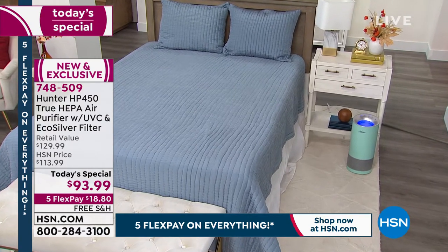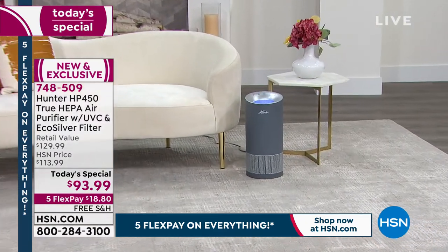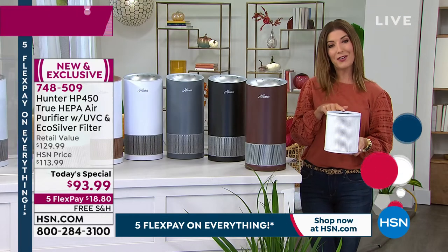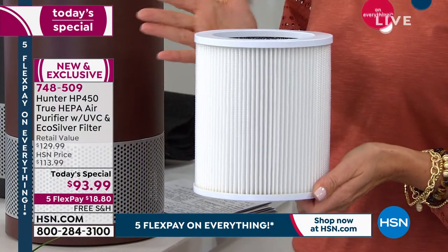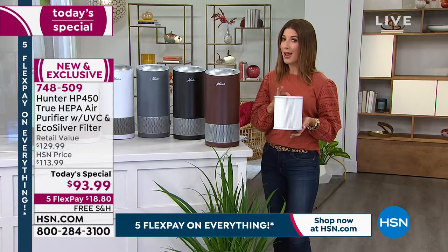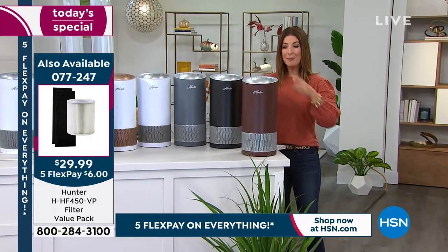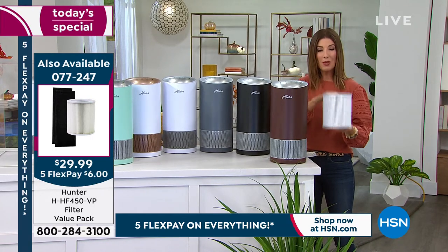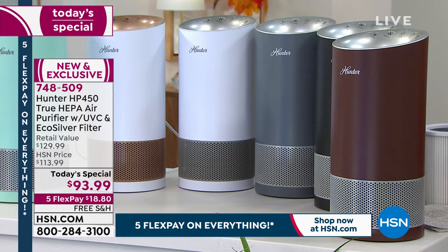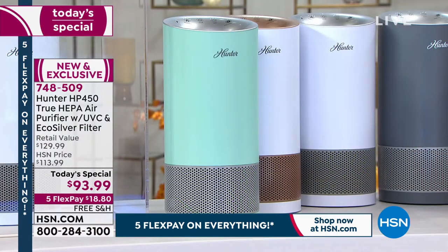While you're ordering your new air purifier, be sure to add on additional filters. You can put these on auto ship and schedule them to arrive at the exact date of your choice so you never run out of replacement filters. When that filter indicator light goes on, you'll want to replace it right away because that's where all the new technology lives. These are brand new filters in a brand new air purifier with a five-year warranty.